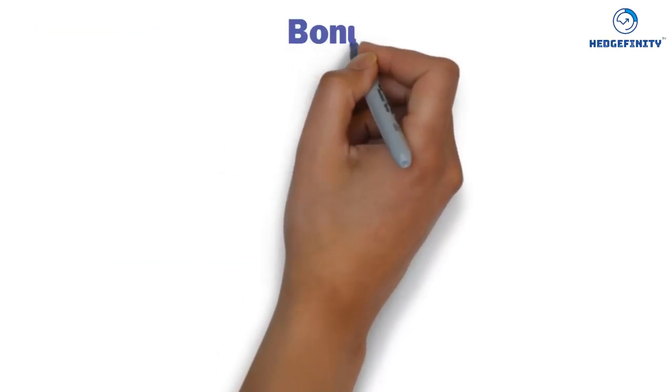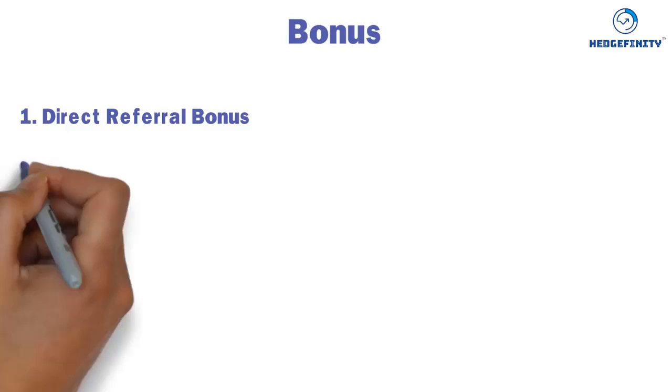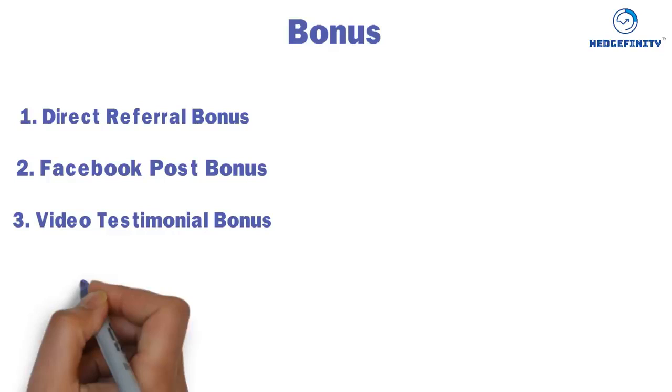Bonus: 1. Direct Referral Bonus. 2. Facebook Post Bonus. 3. Video Testimonial Bonus.